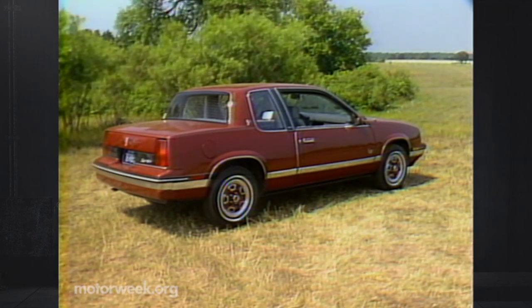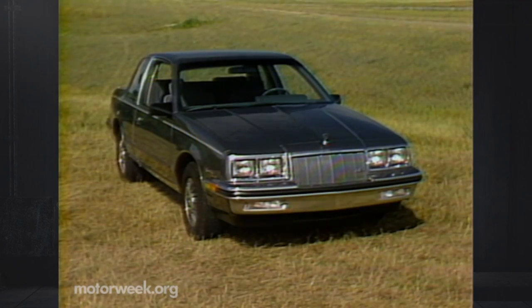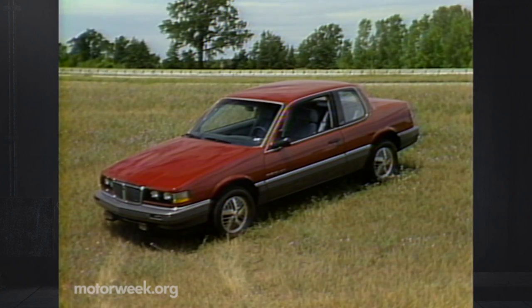From Oldsmobile, it's the Calais. From Buick, the Somerset Regal. And from Pontiac, it's a new Grand Am.